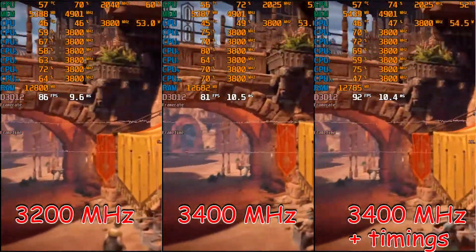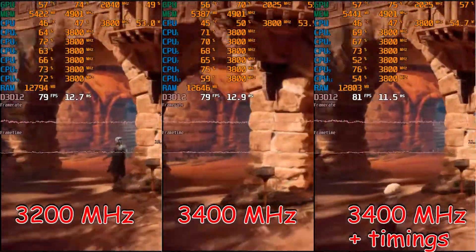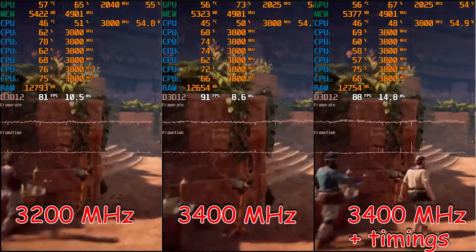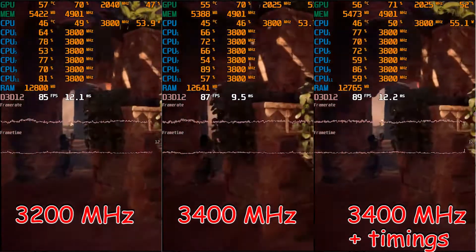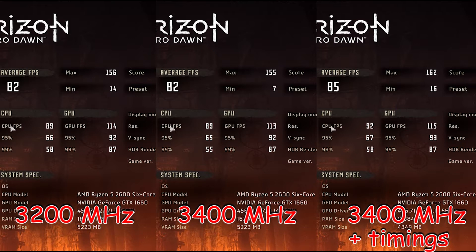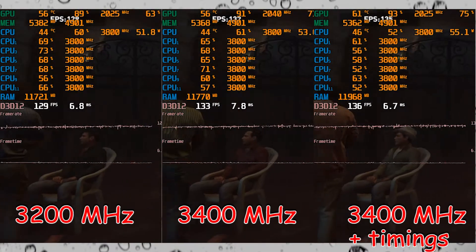Remember, the lower your actual memory frequency is, the better chance you have to reduce its latency by tightening its timings. For example, if you have 3200 CL16 memory, to reach 3600 you will need to increase not only some of the main timings but also some of the subtimings too. So in fact, there will be very small difference between tuned 3600 memory and tuned 3200 memory, if we are talking about the same model.